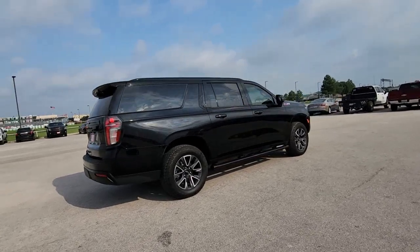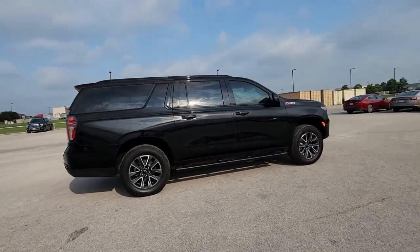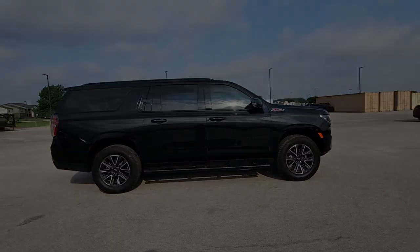Sun/moonroof, heated driver's seat, hands-free liftgate, keyless entry — no muss, no fuss.